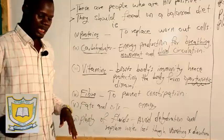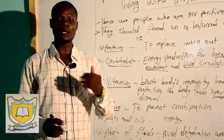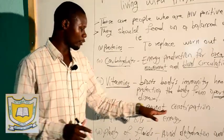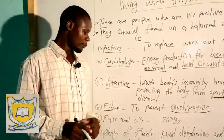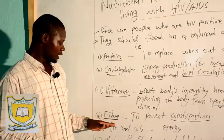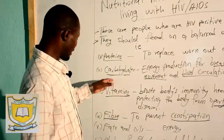Next, we have fiber, which is also known as roughage. It's very important — roughage or fiber is not digested in the body, but its function is to empty the bowel. When we talk of emptying the bowel, it removes toxic substances in the body and prevents a disease known as constipation. Constipation is the difficulty of removing undigested food material from the body system. The main source of fiber or roughage is vegetables and fruits, which are also sources of vitamins.